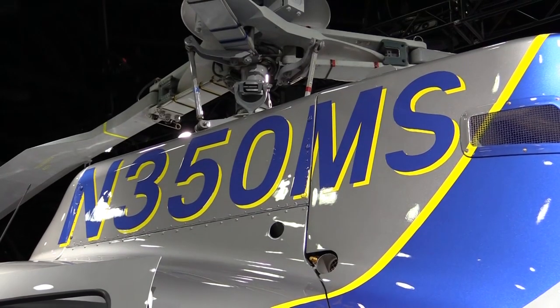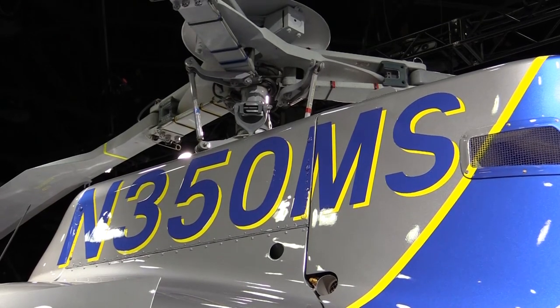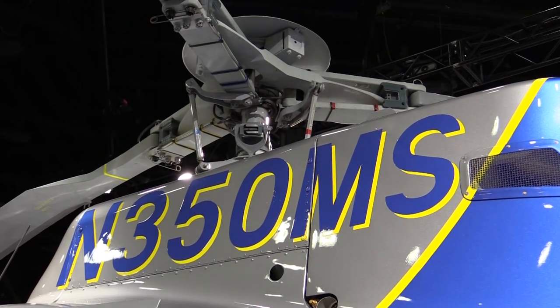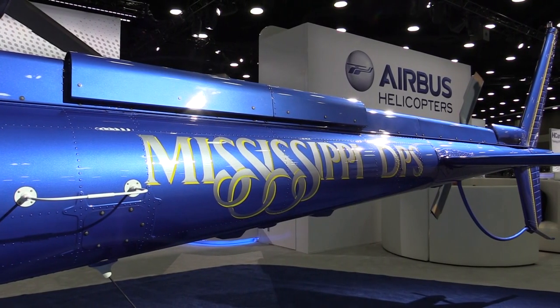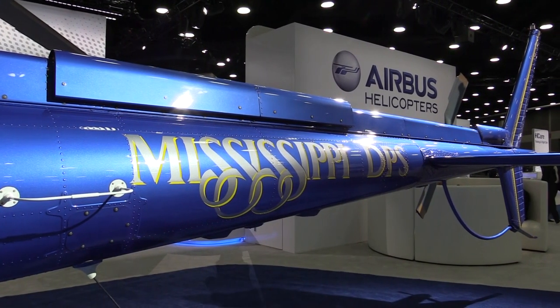And what about the maintenance? Is it difficult for such a new aircraft to keep flying? No. We have about a 97 to 98 percent mission readiness status, so maintenance is really good with this aircraft. We've had no problems thus far — it's two years old — and we've been really pleased with the maintenance schedule as well. 600 hours without a major inspection, we're really happy with that.